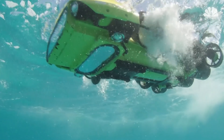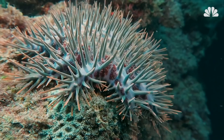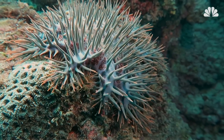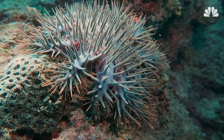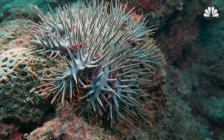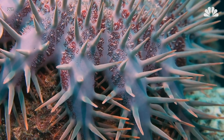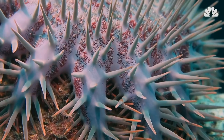RangerBot can navigate around, avoid obstacles, and identify coral-eating crown-of-thorns starfish that threaten the reef. These creatures, which are covered in venomous spines and can grow almost to the size of a manhole cover, can devastate huge sections of the Great Barrier Reef.